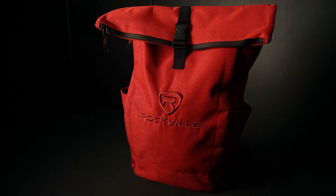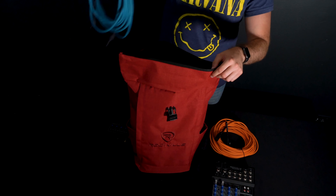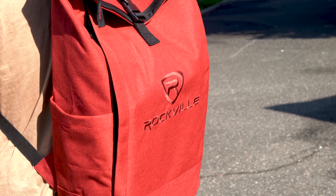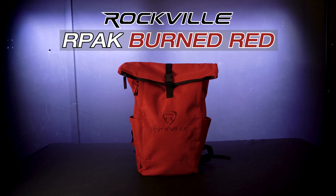So if you're looking for a uniquely red, stylish, durable, and adjustable backpack bag with a padded laptop pocket for all of your musical and everyday life needs, look no further than the RPAK Burned Red from Rockville.